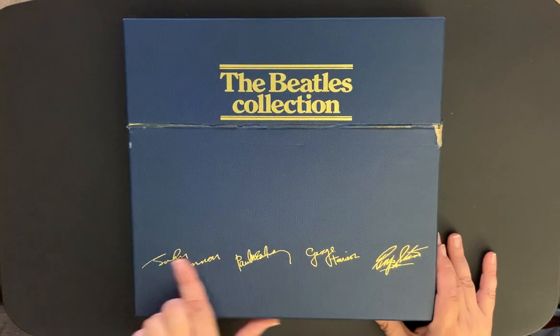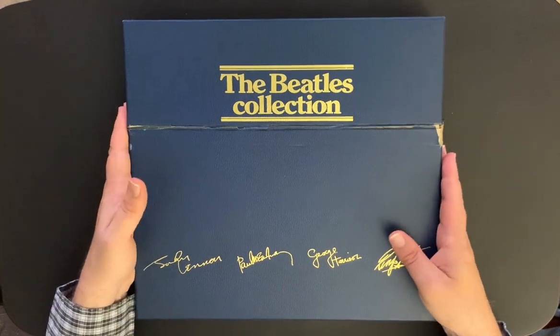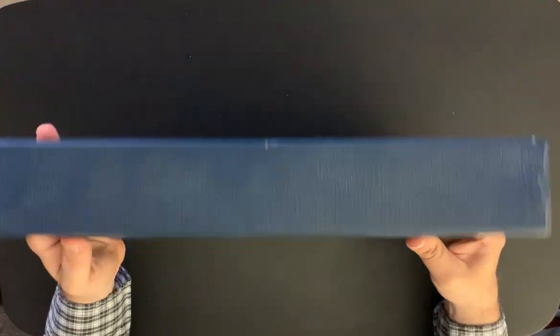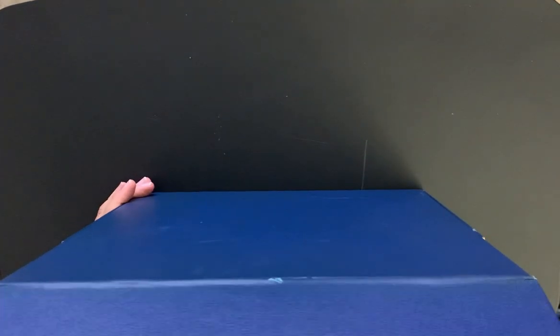These were blue boxes with gold lettering and the Beatles' names. It's a very heavy box set. Let's take a look at the albums — hopefully they're still in good condition. This opens up similar to the EP box set.